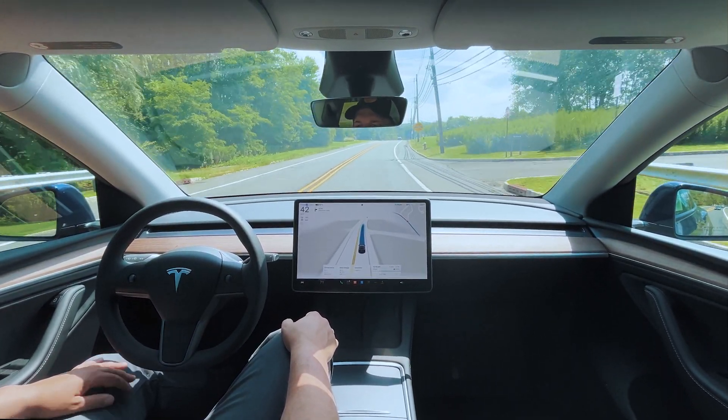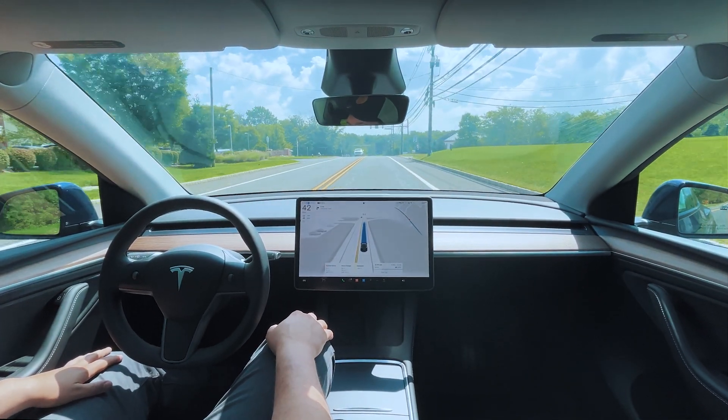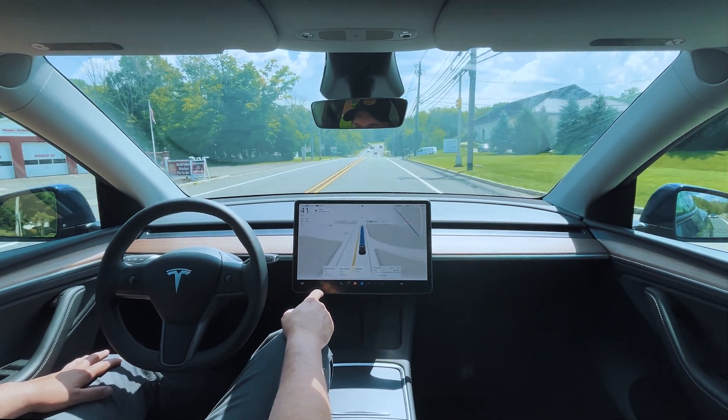Okay, let's slow down a little bit — 42 in a 40. There's a pedestrian motor right here.